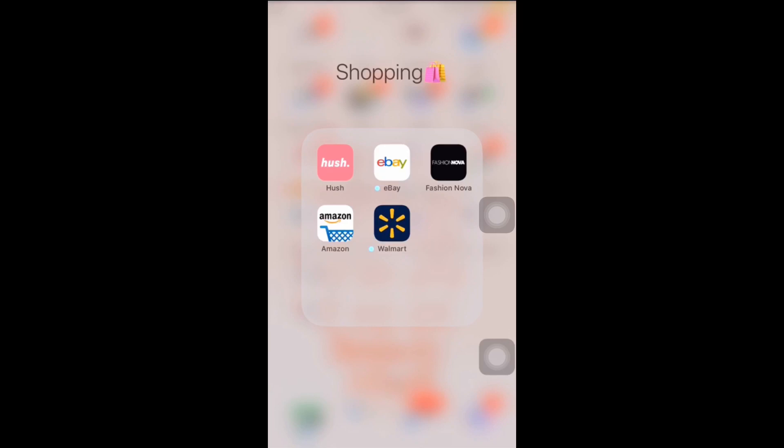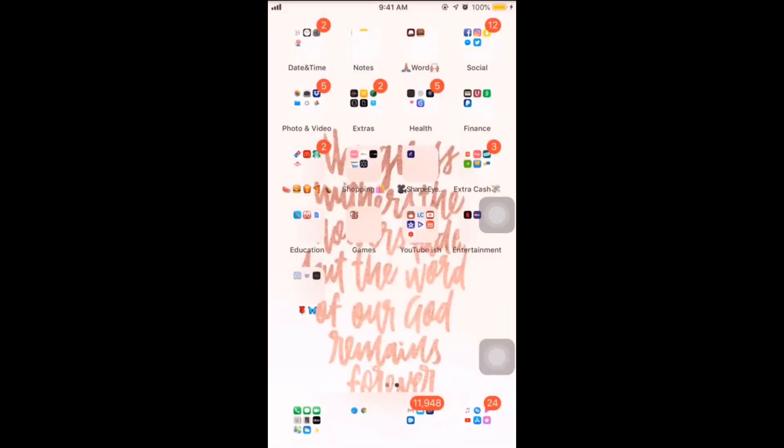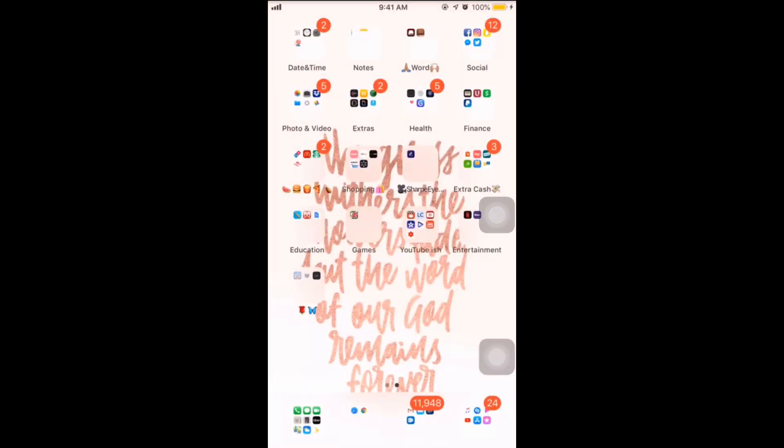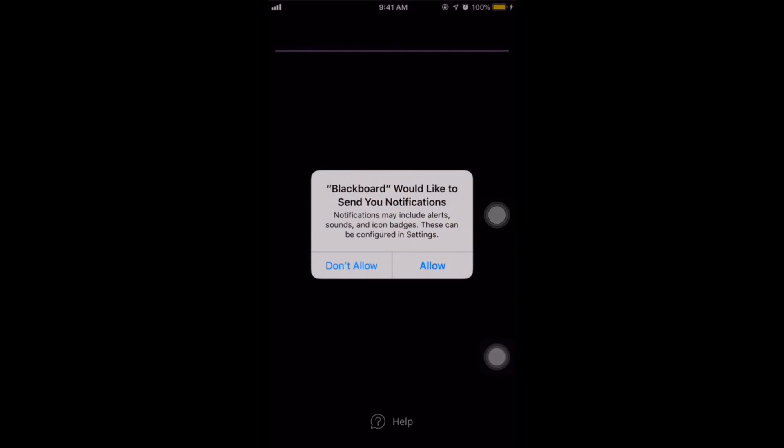Shopping: I have Poshmark, which is really good, Fashion Nova, Amazon, eBay, and Walmart — these are the ones I use day to day. Then we have Shop Our Production, which is how we send contracts to our clients. Extra cash apps like DoorDash, LetGo, and OfferUp, and then my Walmart was for work.